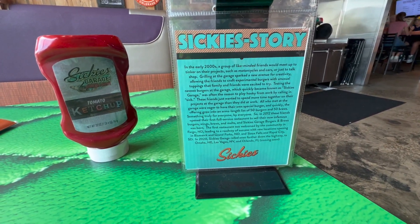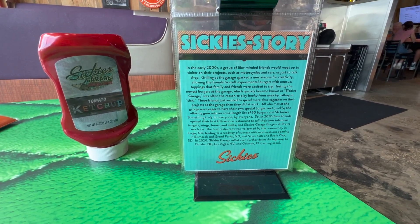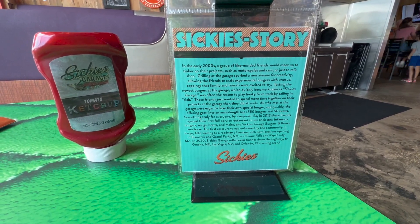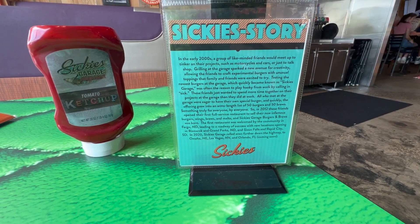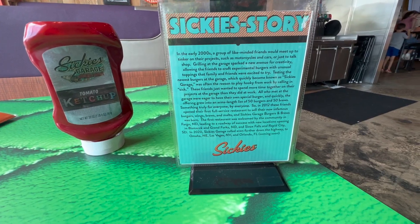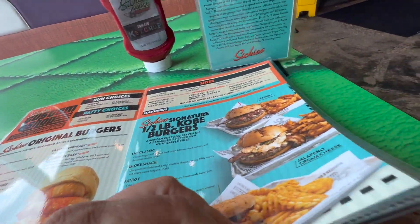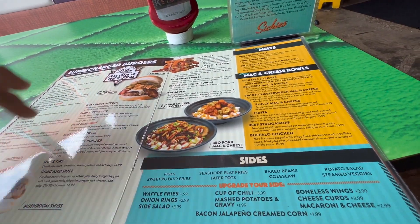So bear with me as I read Sikki's story. In the early 2000s, a group of like-minded friends would meet up and tinker on their projects like motorcycles and cars. Grilling at the garage sparked creativity, allowing the friends to craft experimental burgers with unusual toppings. It quickly became known as Sikki's Garage because it was often the reason to play hooky from work by calling in sick. Basically they used to call in sick to hone their craft of making different burgers. The menu grew to an arm's-length list of 50 burgers — and there are actually at least 40 burgers across three pages here.